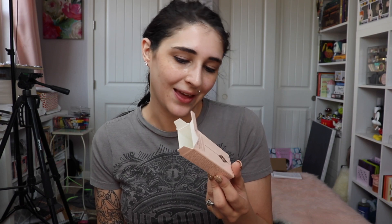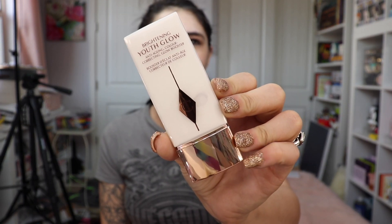Moving on to other goodies in the box — we have the Charlotte Tilbury Brightening Youth Glow, the anti-aging color correcting glow booster. Apparently this is a primer, though it doesn't say that anywhere. It looks just like the packaging for the Color Wonder Foundation, which is the foundation we'll be using today. I've never tried their primers before. That's actually not a bad primer.